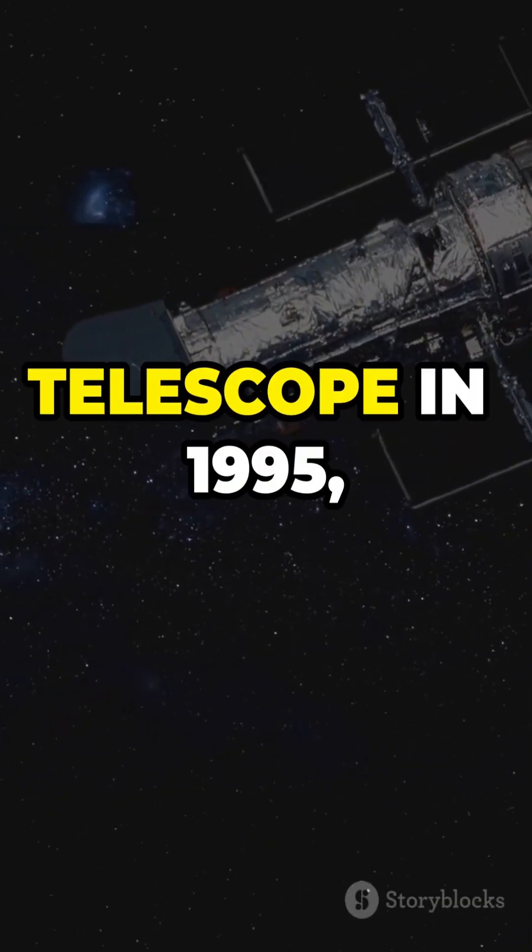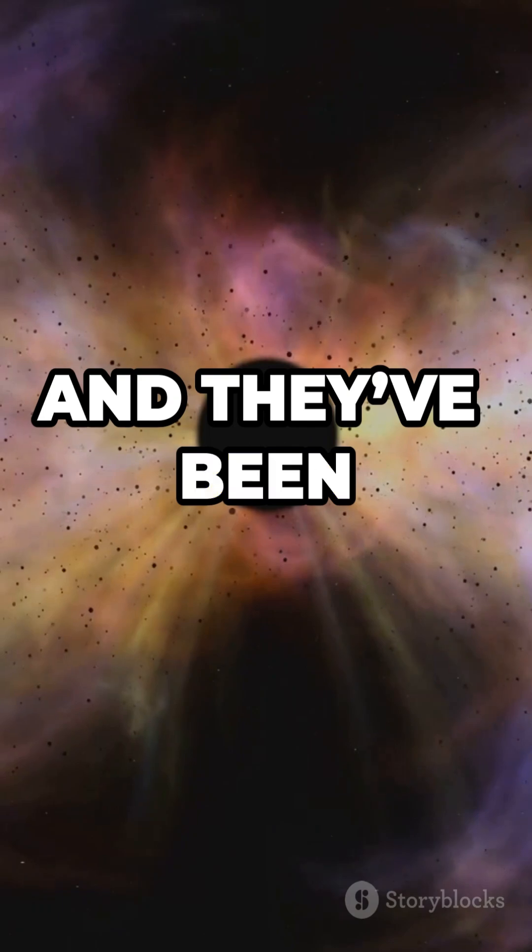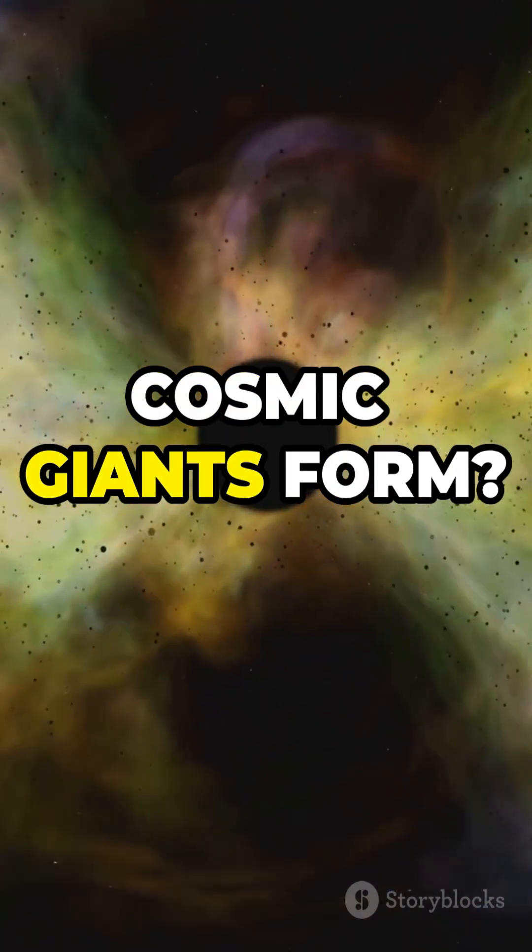They were first captured by the Hubble Space Telescope in 1995, and they've been blowing our minds ever since. But how did these cosmic giants form?